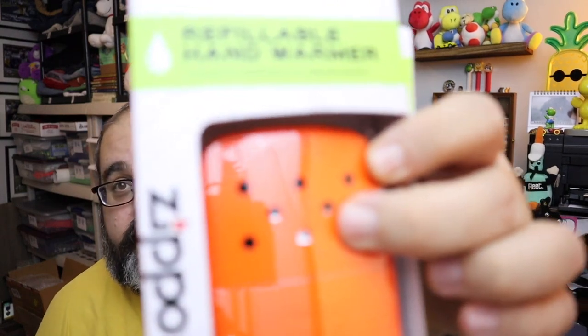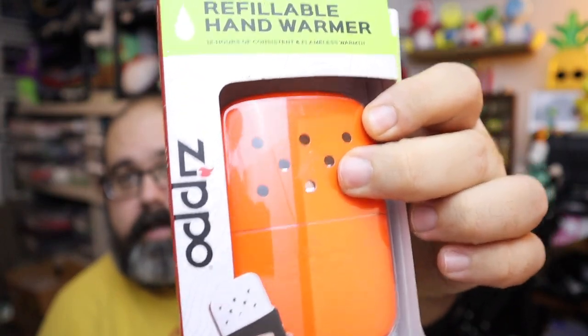We picked these up at our latest thrift store trip for a dollar — they are hand warmers by Zippo. Good time of year for something like this, for sure. They were worth some money — sold both of them together for $24, so $12 apiece plus shipping.